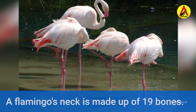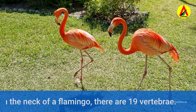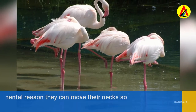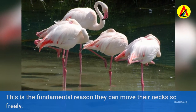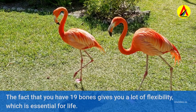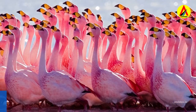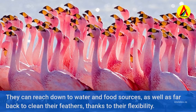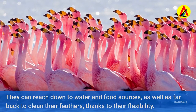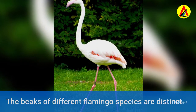A flamingo's neck is made up of 19 bones. There are 19 vertebrae in the neck of a flamingo, and this is the fundamental reason they can move their necks so freely. Having 19 bones gives them a lot of flexibility, which is essential for life — they can reach down to water and food sources, as well as far back to clean their feathers.